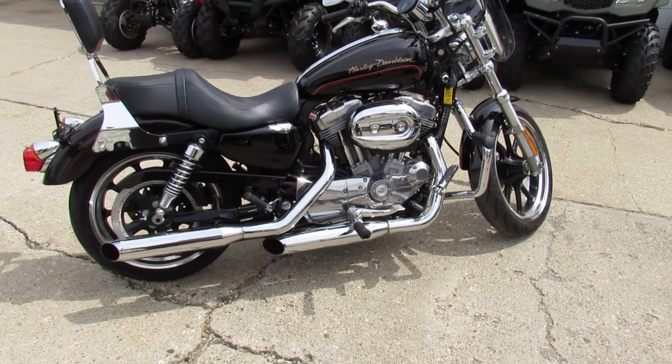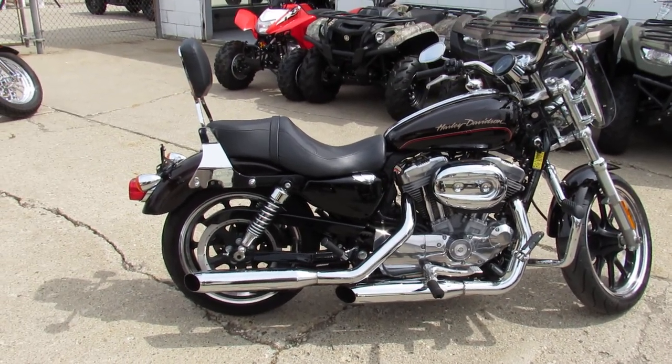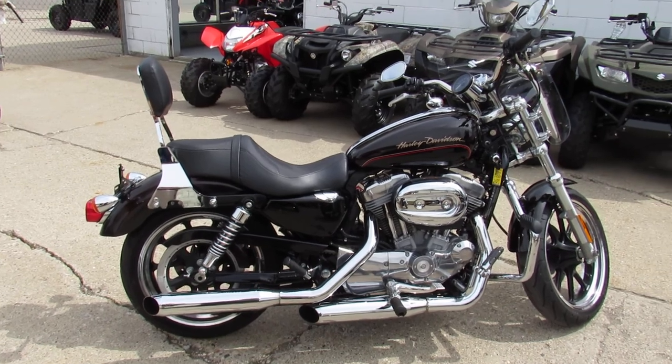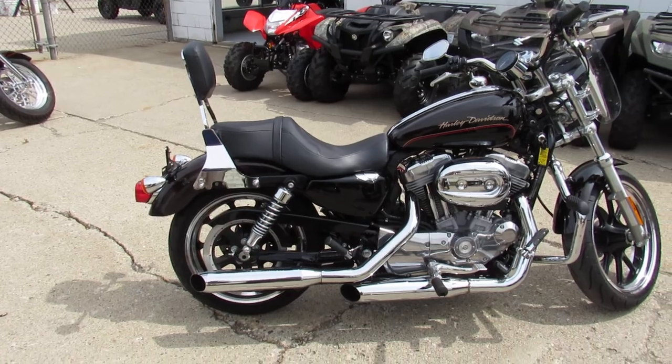You guys can buy with confidence, it's a great bike for the money. Keep an eye on our website, YouTube channel, and Facebook page. We've got over 60 new bikes in — we're going to get them loaded up so you guys can get in here and ride away. It's ApprovalPowerSports.com.